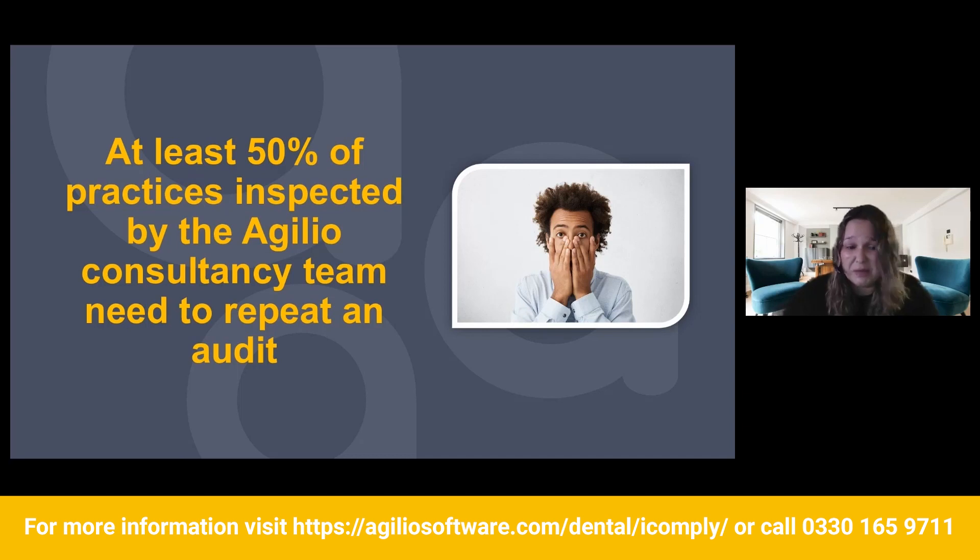Historically, iComply practices are 10% ahead of non-iComply practices when it comes to passing inspections. In September and December, 100% of practices passed their inspections. We also offer consultancy services and can identify trends, errors, and problems. Our consultants go out to practices and do something called a health check, where they identify any compliance gaps. They've noticed that in at least 50% of practices there have been problems with audits where they've needed to repeat an audit.